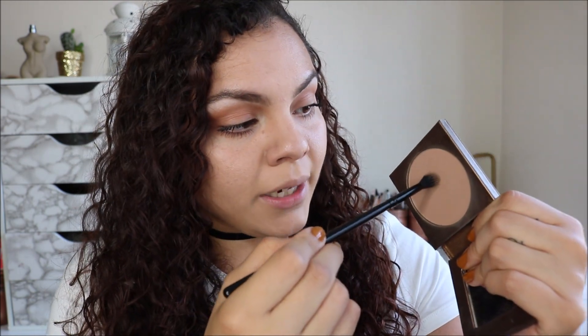I've been contouring my nose. I'm going to take some of this Park Avenue Princess Bronzer from Tarte Cosmetics with a thin blending brush and just apply it to contour my nose.